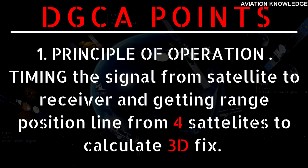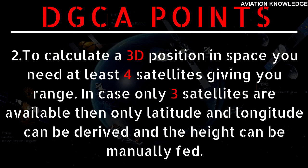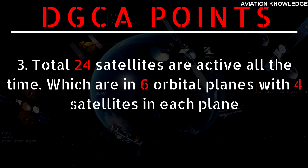Key points to remember for the DGCA exam: Point 1 — Principle of operation: timing the signal from satellite to receiver and getting range position lines from four satellites to calculate a 3D fix. Point 2 — To calculate a 3D position you need at least four satellites. If only three satellites are available, only latitude and longitude can be derived, and height must be manually fed. Point 3 — A total of 24 satellites are active at all times, in six orbital planes with four satellites in each plane.